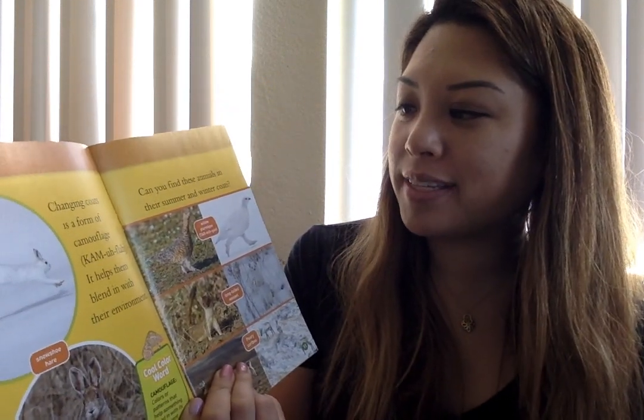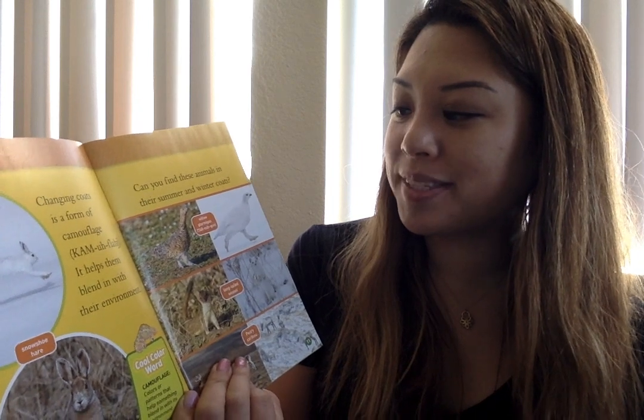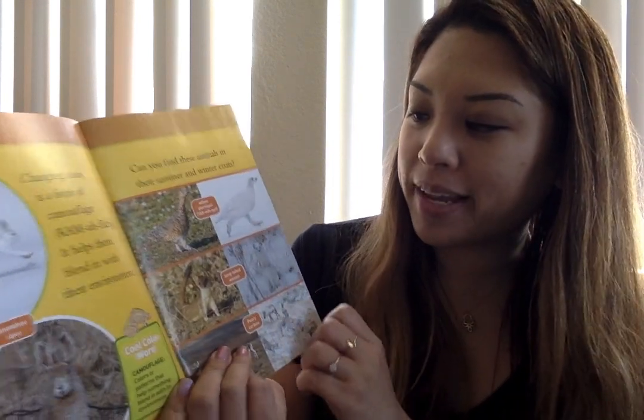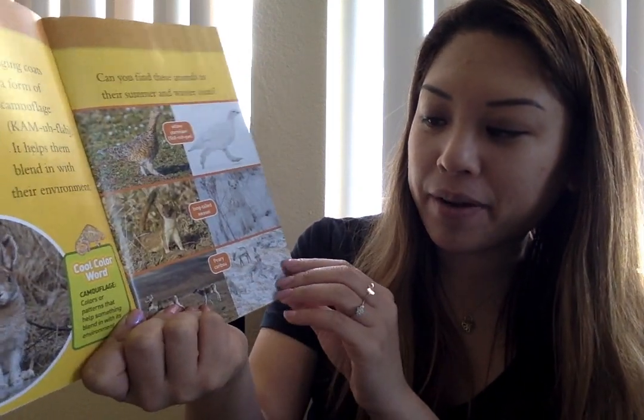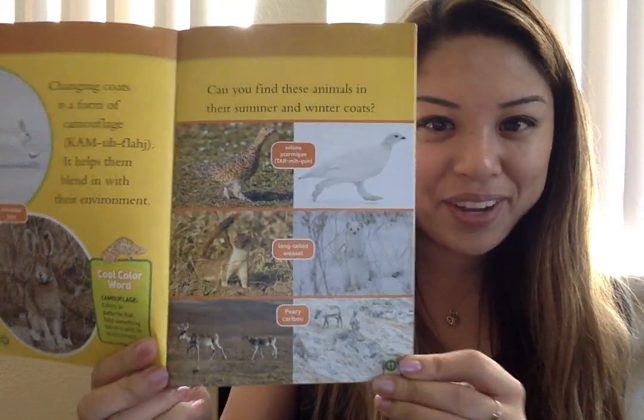Can you find these animals in their summer and winter coats? This is a willow ptarmigan. This is a long-tailed weasel. And this is a perry caribou. Look at the different colors.